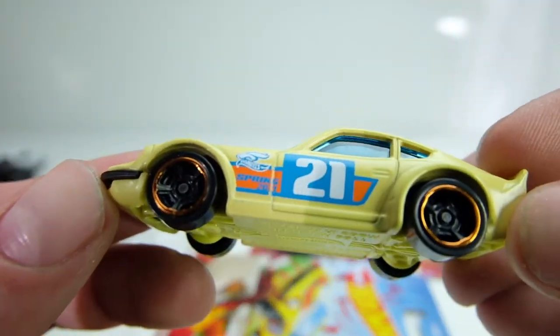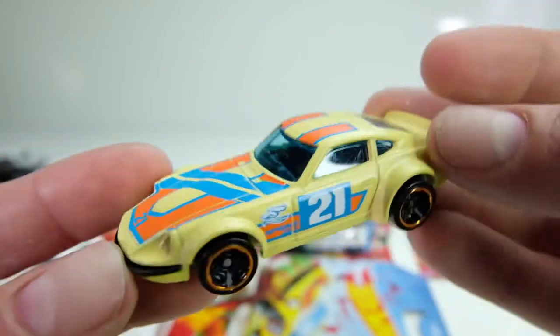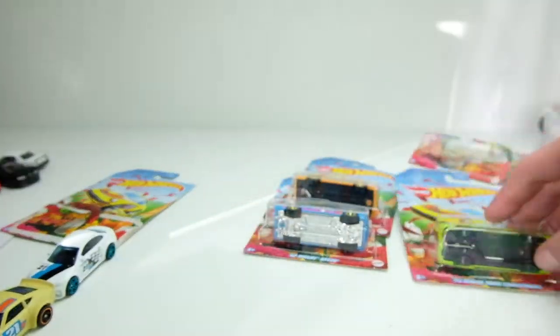There's the bunny logo again — it says Spring 21. Very nice car overall. This set is amazing.